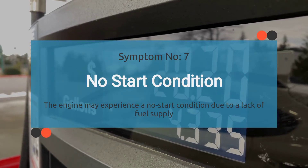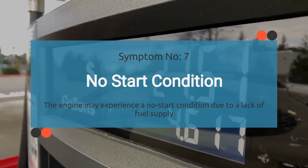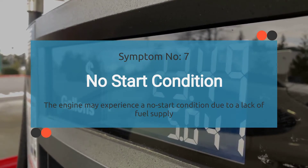Number seven: engine cranks but won't start. The engine may experience a no-start condition due to incorrect fuel supply resulting from the P0004 code.